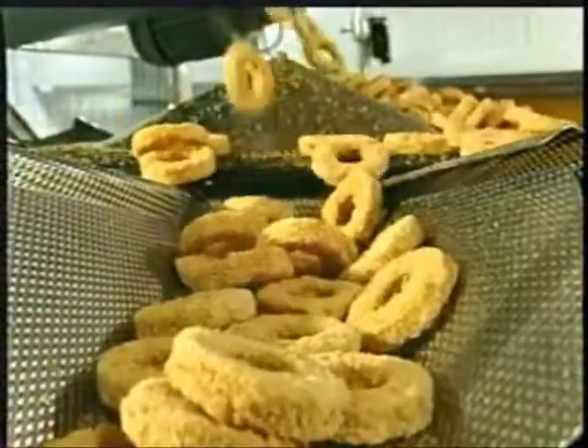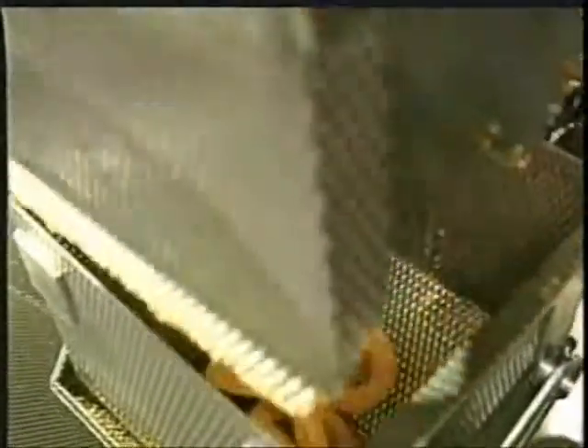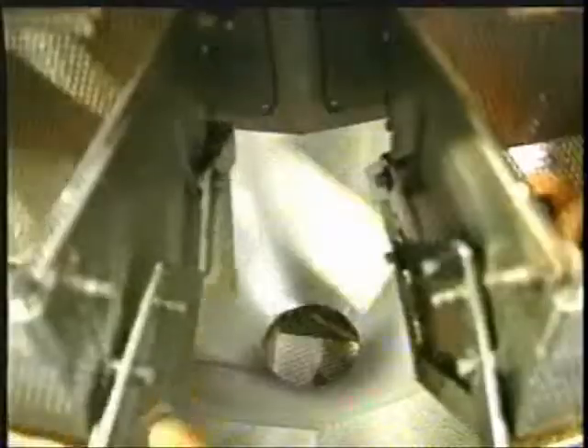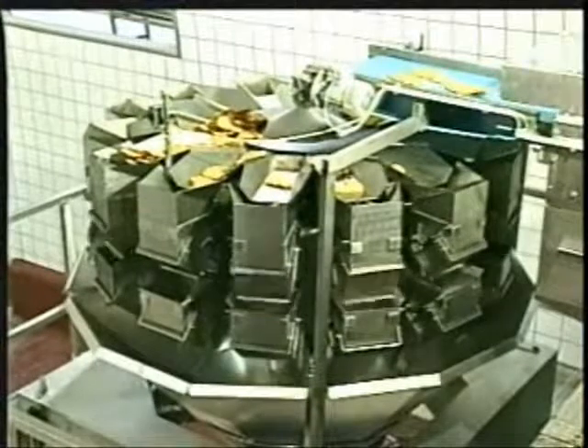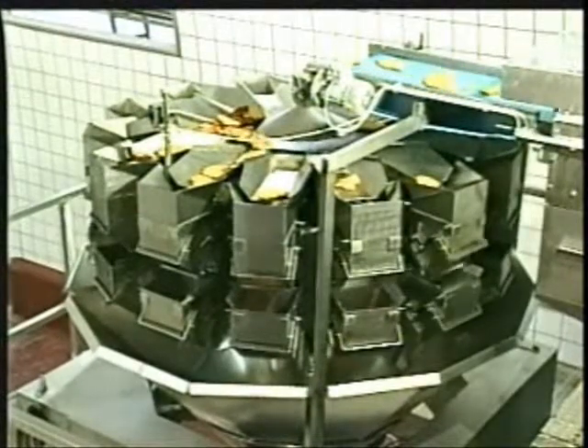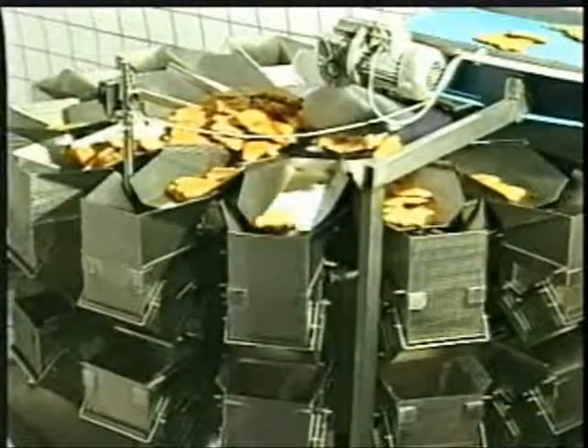A multi-head computerized combiweigher model GRS is manufactured with 10, 14, or 16 weighing heads, depending on the speed requirement. The GRS series is controlled by an advanced microcomputer, especially designed for high accuracy and speed.